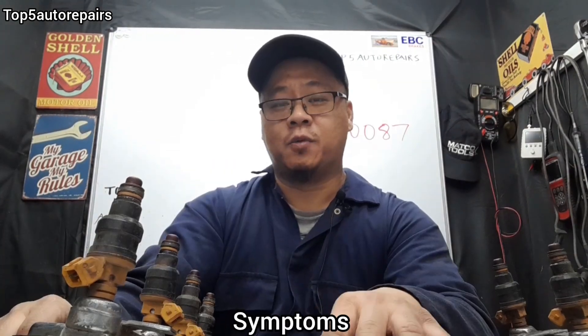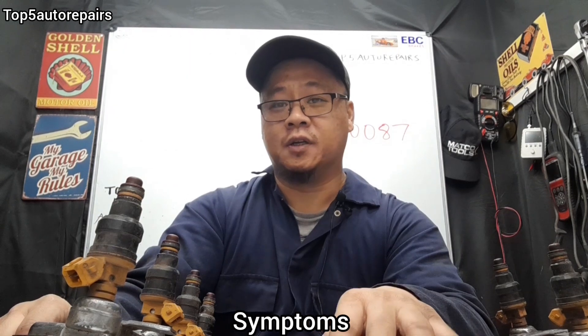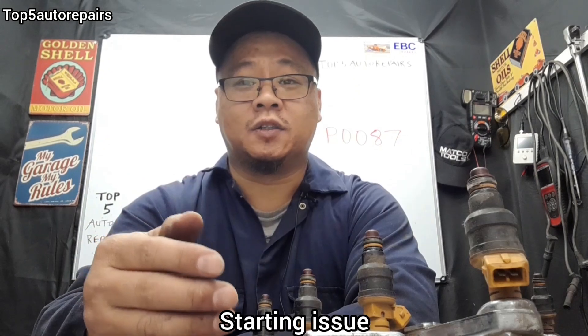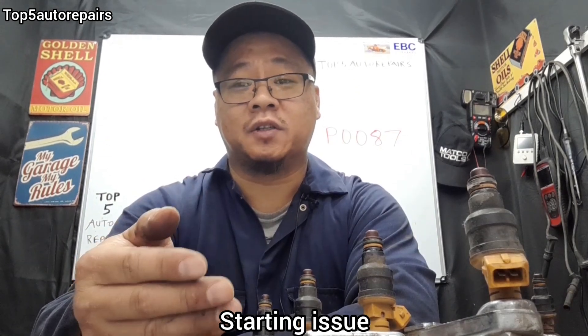What symptoms are you most likely to encounter when you have low fuel pressure? The first symptom is going to be an engine misfire. The next issue is a starting issue — you're either going to experience a no start, hard start, or it could take a few attempts for your engine to start.